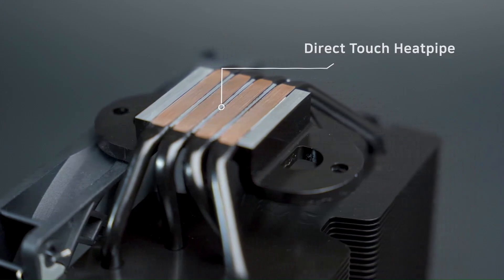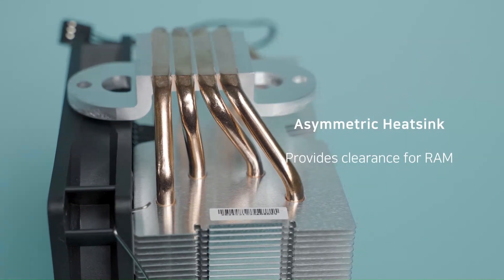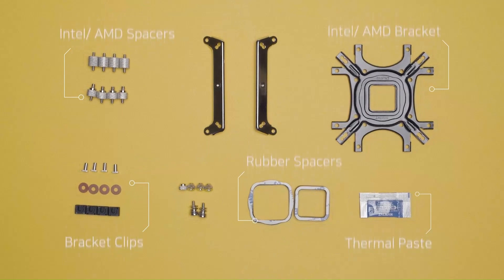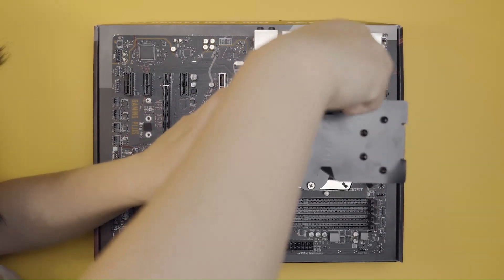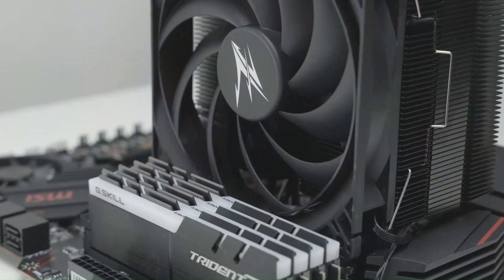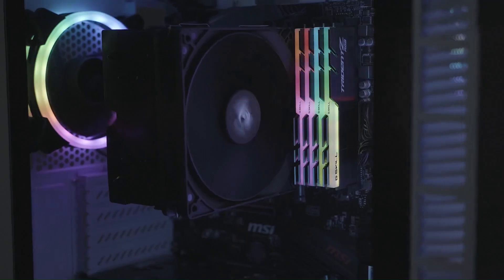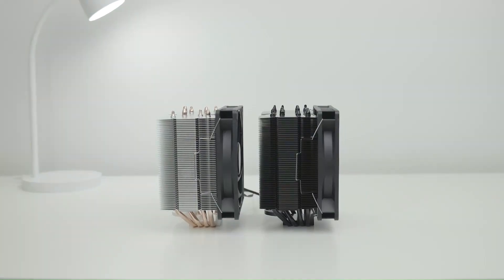The fan is engineered to provide maximum airflow while minimizing noise levels, ensuring efficient cooling without excessive noise. Installation of the Zalman CNPS 10X Performa Black is quick and easy thanks to its user-friendly mounting system and universal compatibility with both Intel and AMD sockets. It comes bundled with all necessary mounting hardware and thermal paste, making it a hassle-free upgrade or new build solution. With its innovative design, advanced cooling technologies, and sleek black aesthetic, this cooler is a perfect choice for gamers, enthusiasts, and professionals.